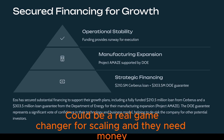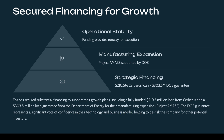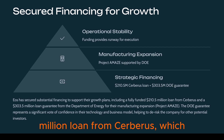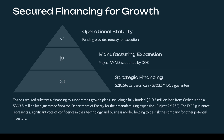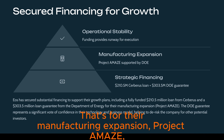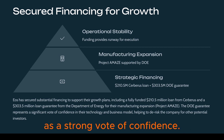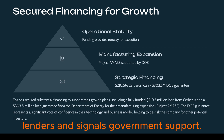They've secured some significant financing recently. There's a $210.5 million loan from Cerberus, which is fully funded. And a big one — a $303.5 million loan guarantee from the Department of Energy for their manufacturing expansion, Project ACALI. A DOE loan guarantee definitely helps de-risk things for other lenders and signals government support. Crucial funding for their plans.